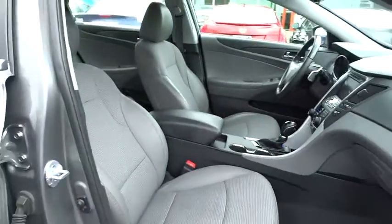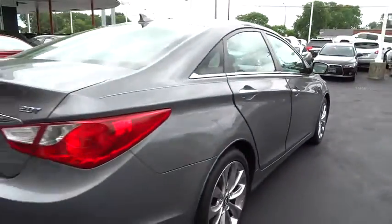Don't forget the exterior corrosion protection — a 14-step roto dip system that provides unmatched protection for your Sonata. This vehicle has less than 80,000 miles. Your new ride is just a phone call away.